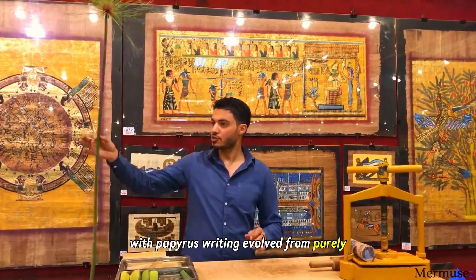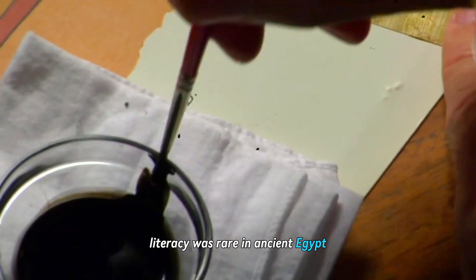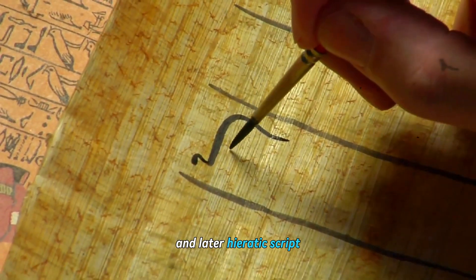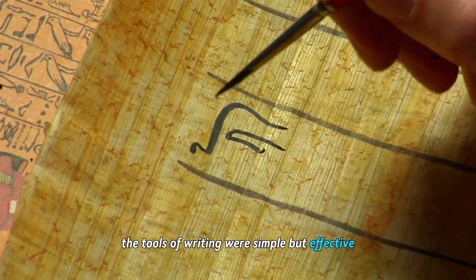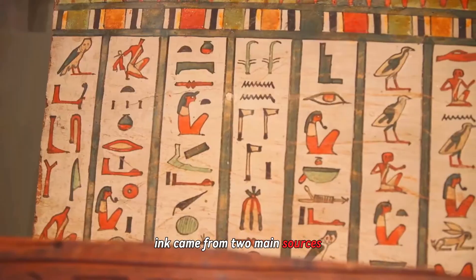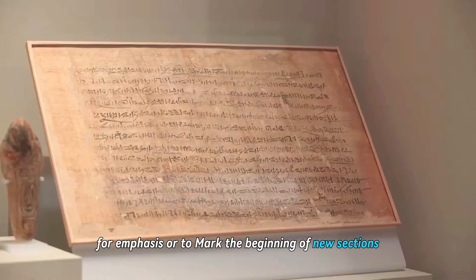With papyrus, writing evolved from purely practical record-keeping to literature, science, and art. Literacy was rare in ancient Egypt — perhaps only 1 to 2 percent of the population could read and write. Scribes trained for years to master hieroglyphics, and later hieratic script, a cursive form that was faster to write. The tools of writing were simple but effective: scribes used reed pens with split tips, similar to modern nib pens. Ink came from two main sources: black carbon ink made from soot mixed with gum Arabic, and red ochre for emphasis or to mark the beginning of new sections.